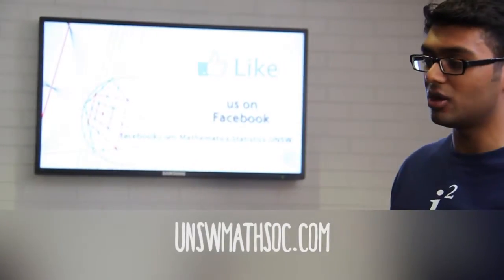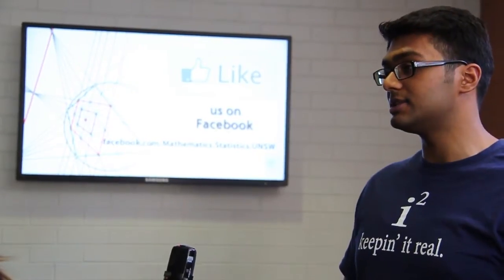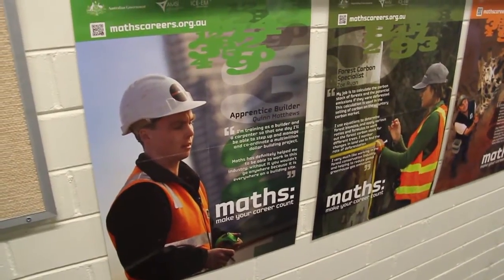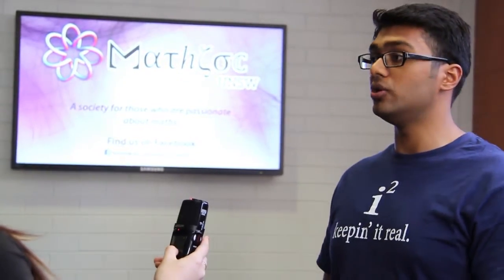Apart from this we also have a lot of networking events that we organise on a regular basis, as well as career-related events. Barbecues for our students and members to come and take part, which provides them an opportunity to get to know each other.